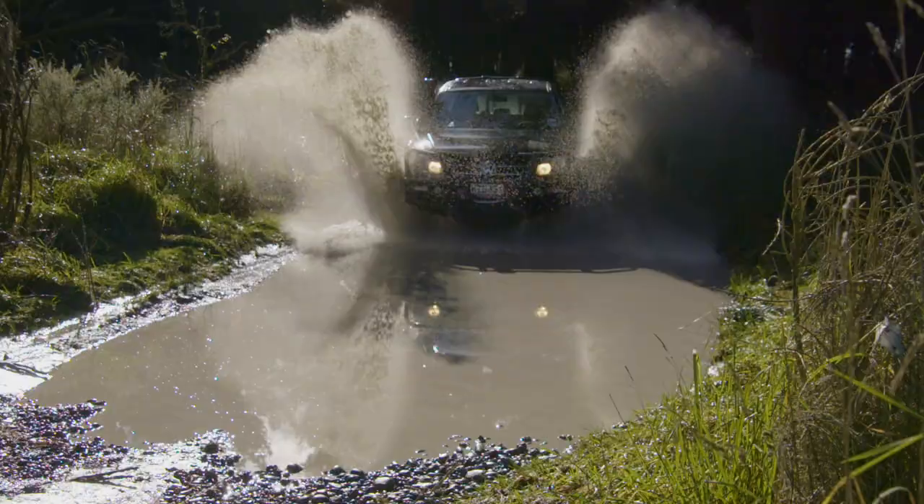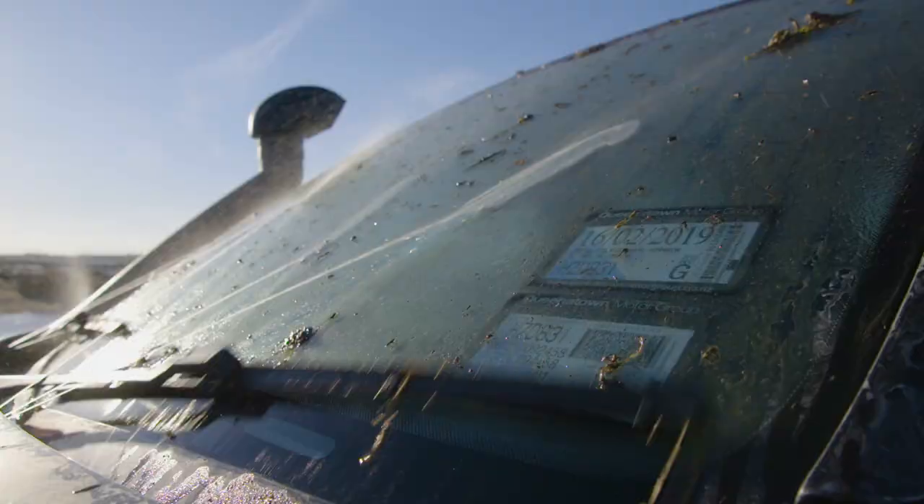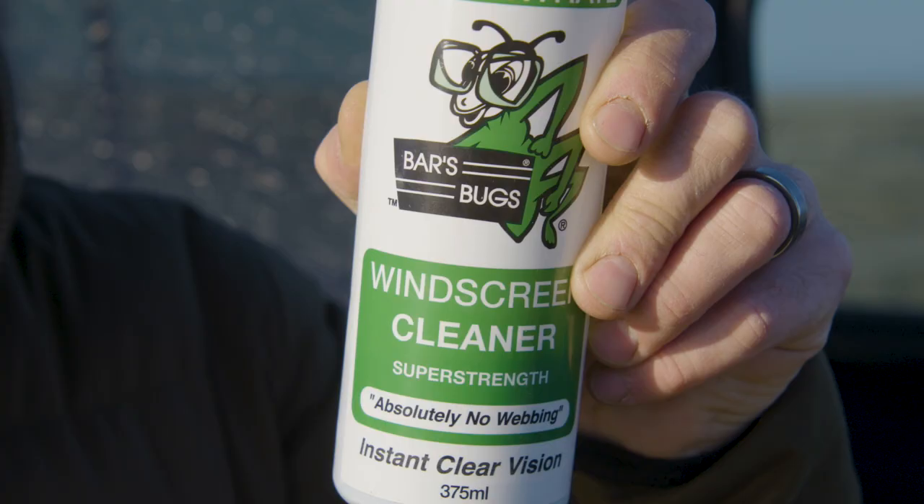During my adventures all around New Zealand hunting and fishing, I cover a lot of kilometres. It's pretty much unavoidable when driving the outdoors — getting grit and grime, mud and even bugs on your windscreen. One thing that I've found has made the long journeys a little bit easier is this stuff: Bars Bugs.